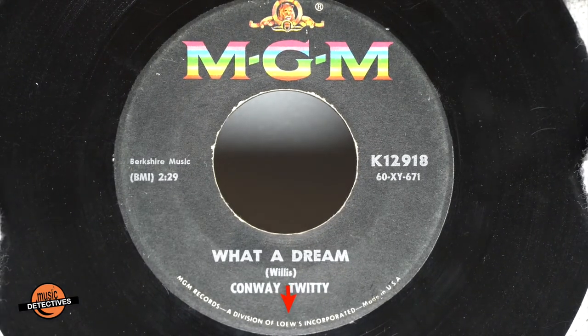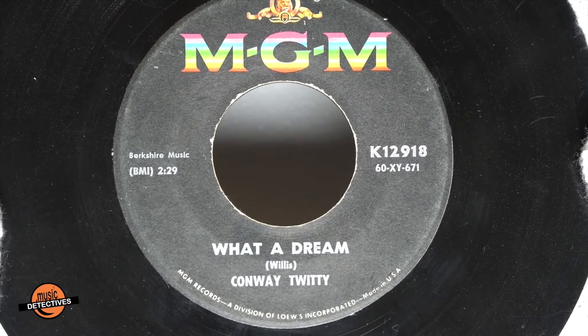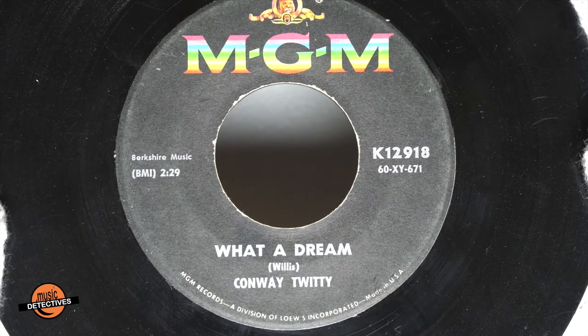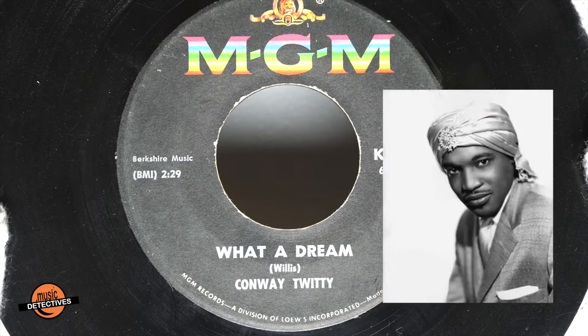If you notice, it says Lowe's. 'What a Dream' was written by Chuck Willis, who sang 'What Am I Living For,' which Conway covered and sang on his Greatest Hits album. Chuck's version of 'What Am I Living For' would go on to number nine on the pop charts and number one on R&B in 1958.